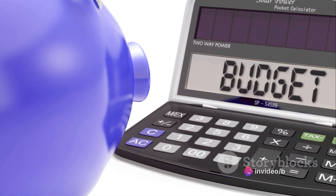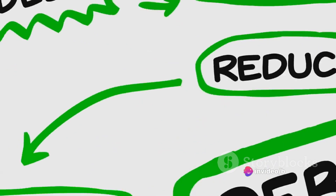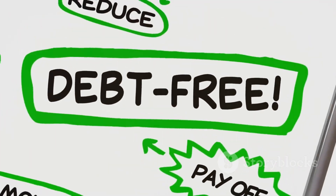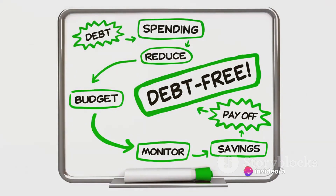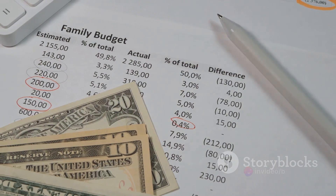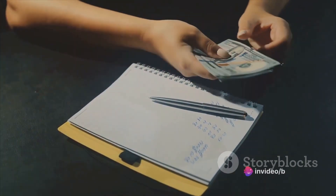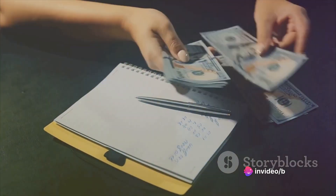So how do you decide how much to allocate to each category? A popular rule is the 50-30-20 rule: 50% of your income goes to needs, 30% to wants, and 20% to savings. But remember, these are not hard and fast rules — you have to adjust these numbers based on your personal circumstances. The most important part of budgeting is consistency. It's not enough to just create a budget; you need to stick to it. This might mean making sacrifices and cutting back on wants. But every time you choose not to spend on a want today, you're choosing to have more financial freedom tomorrow.